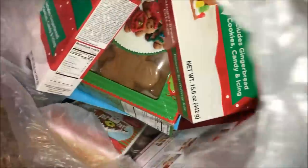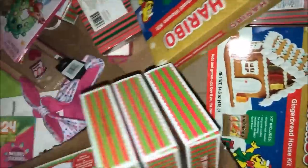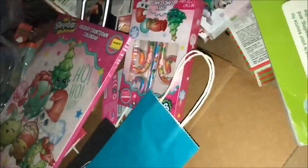Oh my god, gingerbread cookie-making kit! Oh my god, what is this — little emoji boxes? Just got to figure out what these are all going to go in. A lot of Christmas stuff, but there's also a lot of stuff that isn't just Christmas, which is awesome.